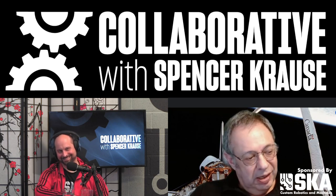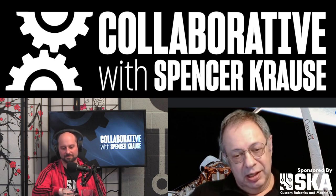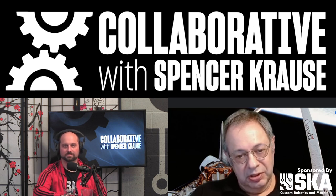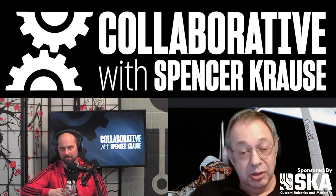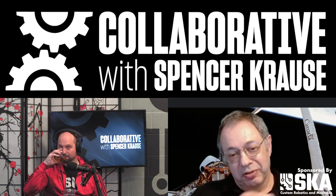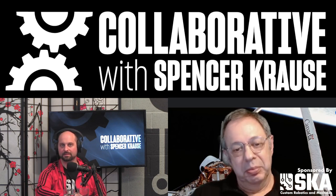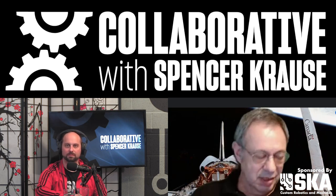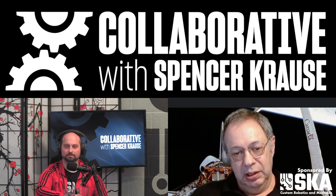I left Unimation with another guy from there and we started United States Robots, which built the first all-digital electric robot. In those days, you built your own power amplifiers. We actually bought the power supply, but we built our own amps, our own gearboxes, did our own castings, all that good stuff. Sold the company in '82 to Square D.